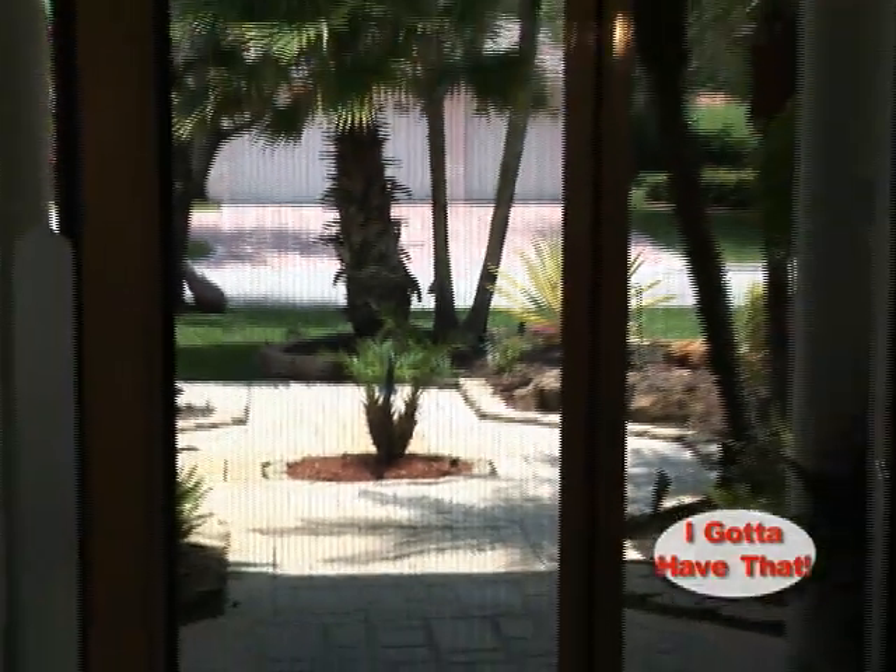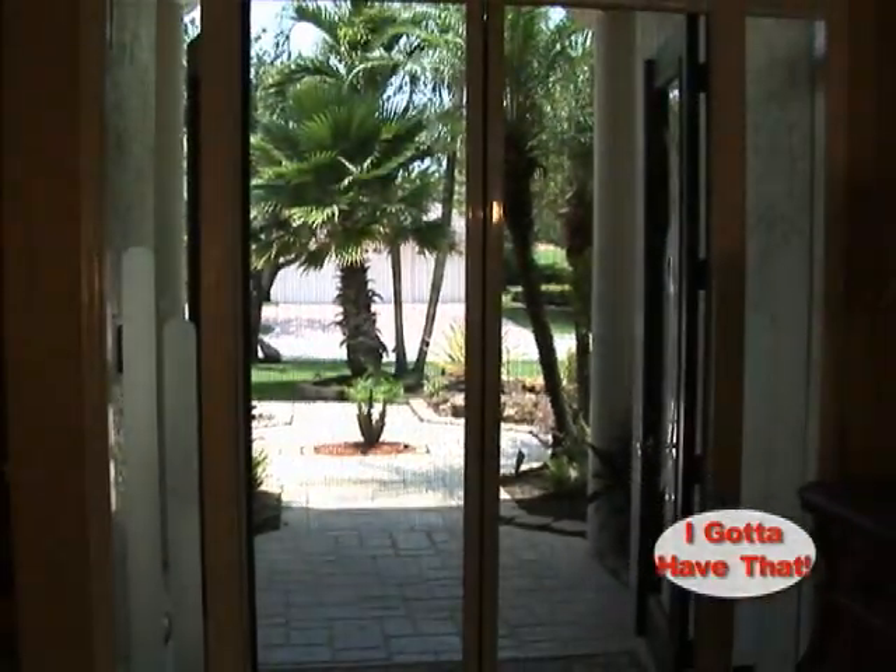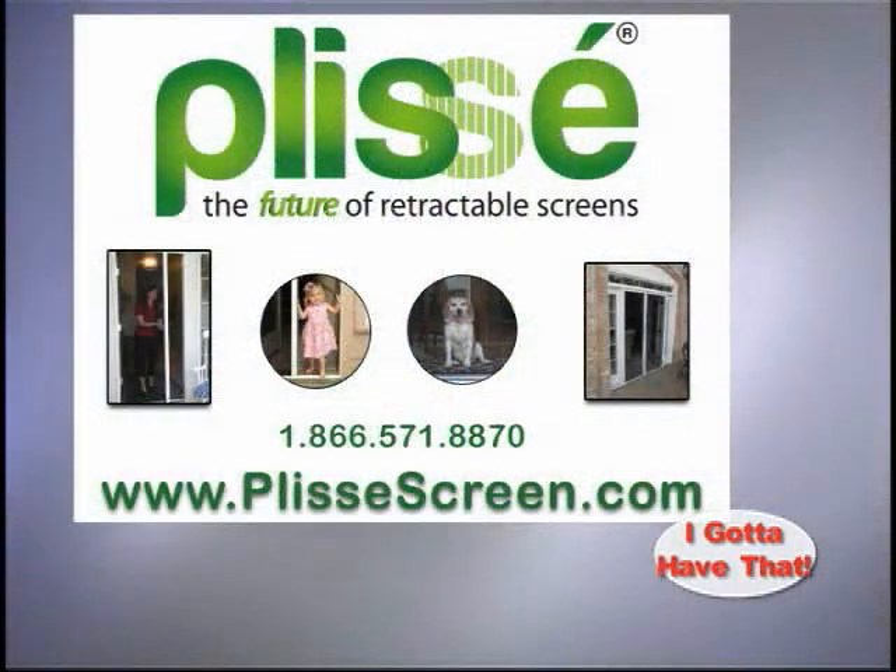In this economy, homeowners are doing everything they can to save money on heating and cooling costs, while still increasing the value of their homes. Plissé retractable screens do just that at an affordable price.